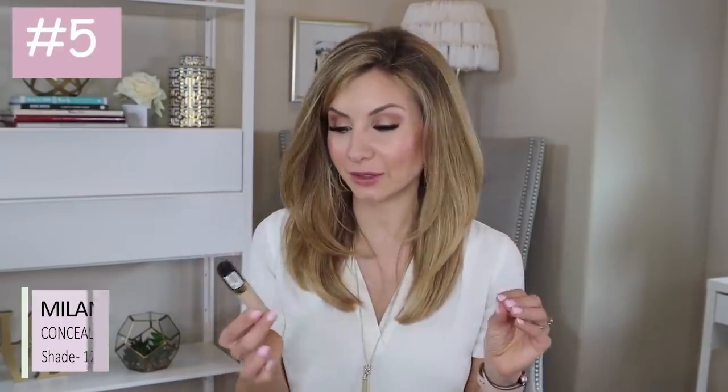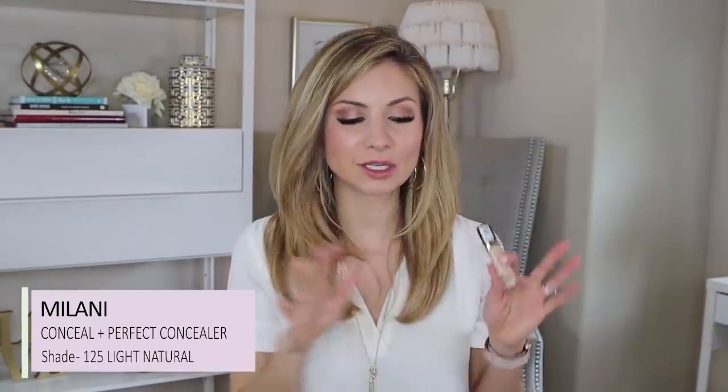The next one that's going to give you full coverage, but is not as hydrating — it's more of a drier consistency and a very long-wearing concealer — is the Milani Conceal and Perfect Concealer. This is the newest of the bunch, along with the Charlotte Tilbury. These two are the more recent products I've purchased. This is what I wear on the nights when I'm putting the makeup on and caking it on — I just want to look made up and I don't care that I look like I have a lot of makeup on.